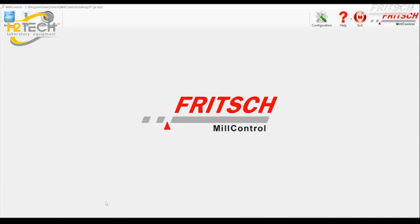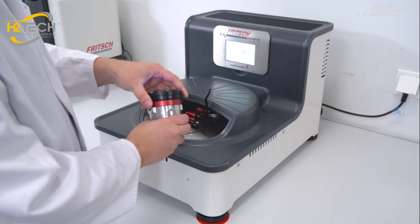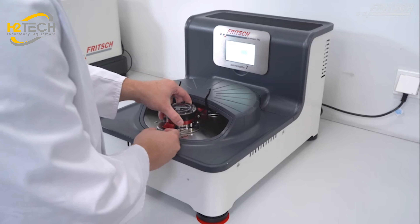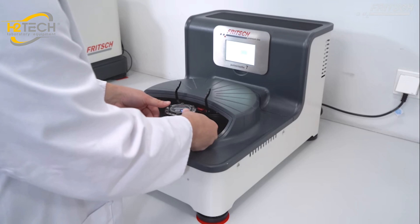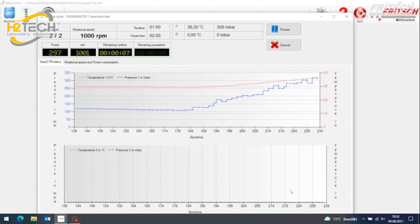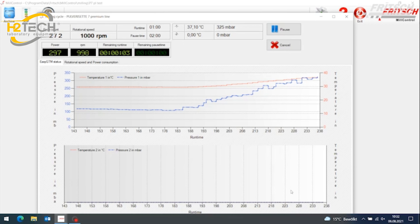The software mill control enables the automatic control of the Planetary Micromill Pulver Z7 Premium Line and validation of the grinding process. The actual rotational speed and power consumption are checked and documented. By using two easy GTM bowls with a special lid and transmitter, you transform your Pulver Z7 Premium Line into an analytical measuring system for monitoring pressure and temperature during the grinding process.